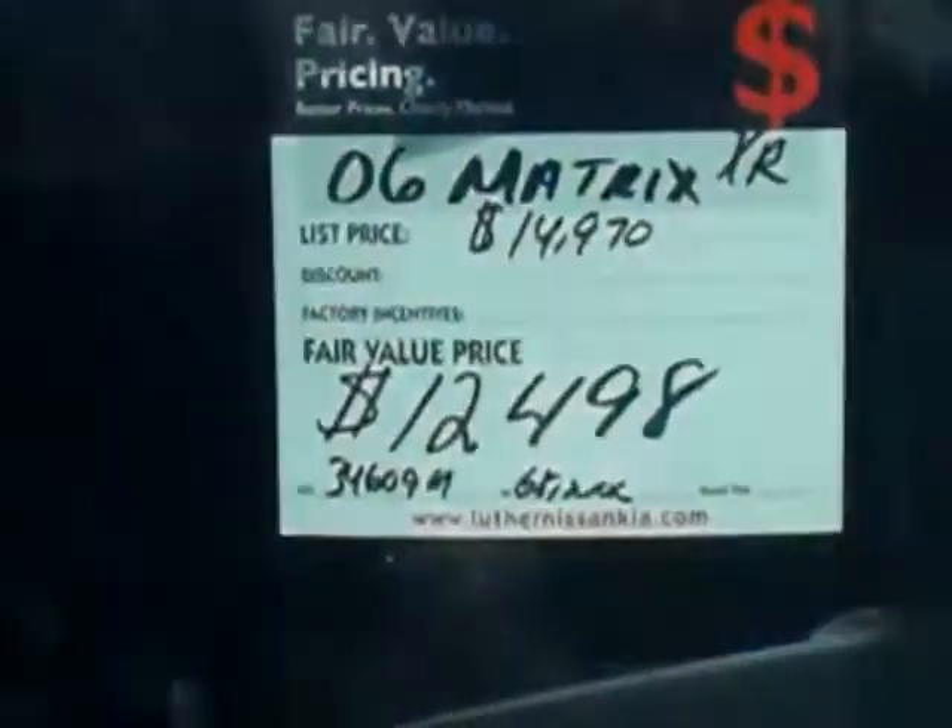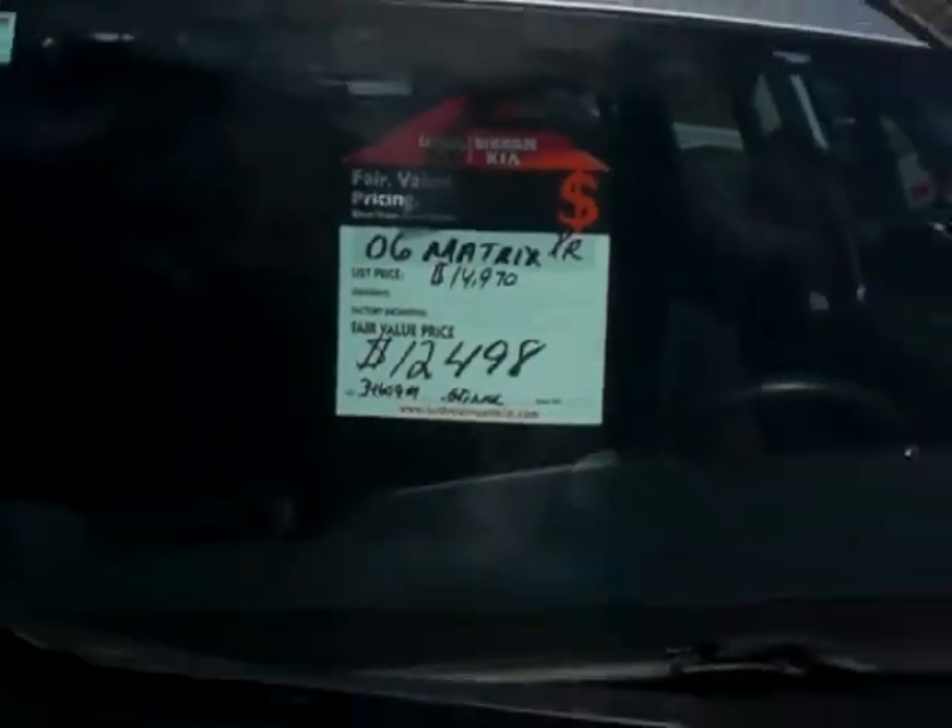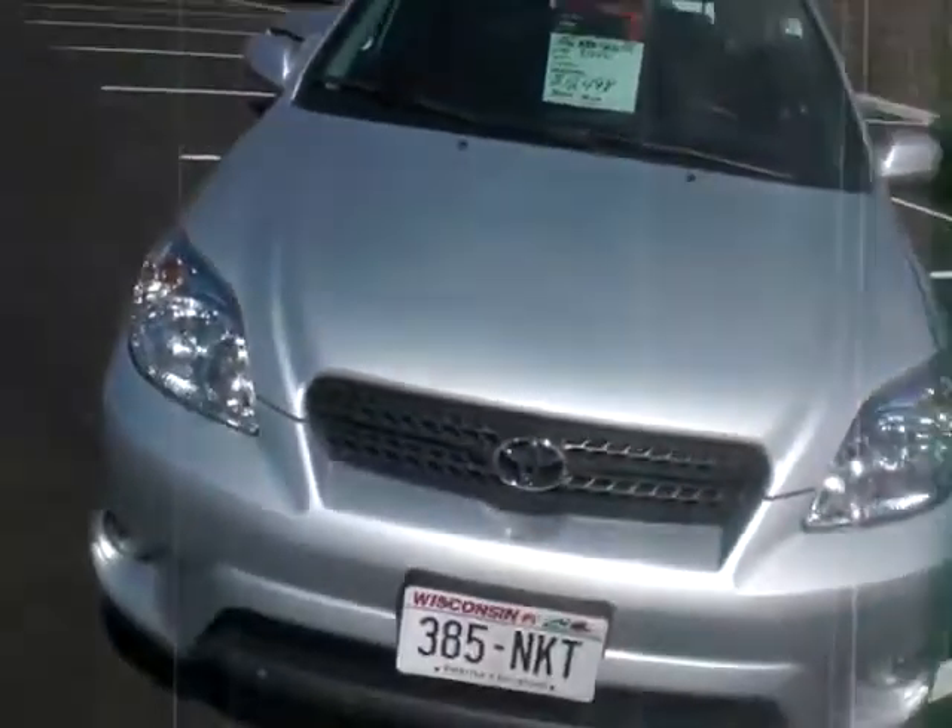We've got it sale price down to only $12,498. It books out at $14,970, so huge value on it. We do have a price to sell.